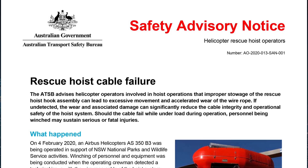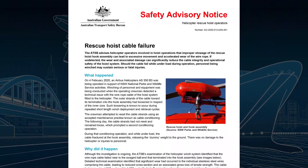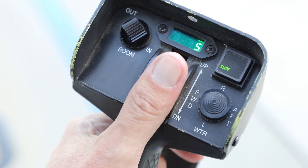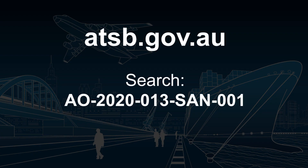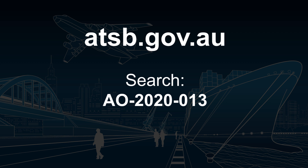The ATSB first highlighted this critical safety messaging in April 2020, approximately two months after the incident, when it published a safety advisory notice addressed to helicopter operators and flight crew involved in rescue hoist operations. The safety advisory notice can be found on the ATSB's website by searching AO-2020-013-SAN-001. You can also read the final report by searching AO-2020-013.